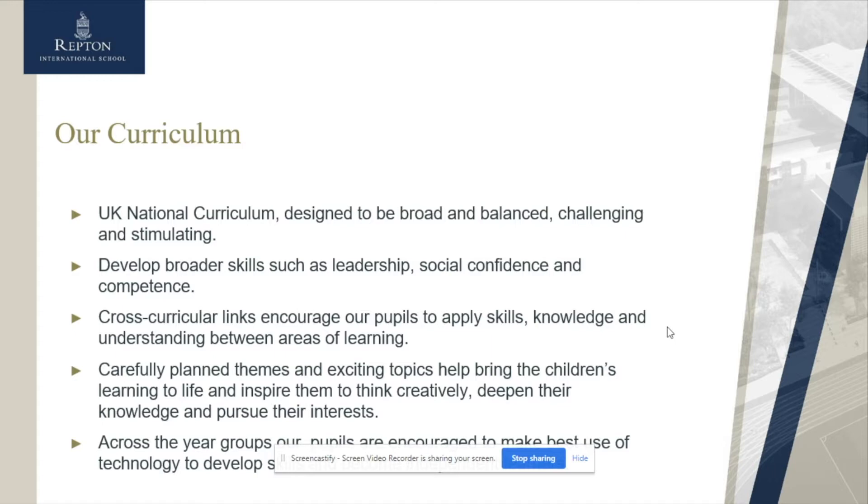As they move up into our Senior School, we really try to develop broader skills such as leadership, social confidence, and competence. We have a really strong curriculum which offers cross-curricular links to encourage children to develop these skills alongside applying knowledge and understanding between areas of learning, which means they really do get a secure understanding of what they're learning and are able to apply it in different situations.